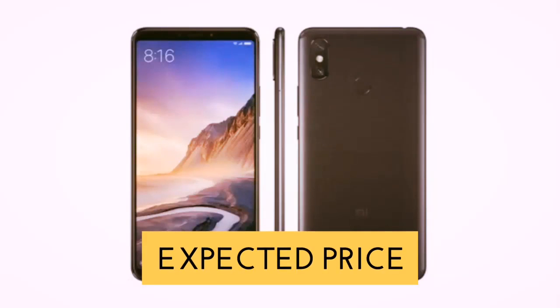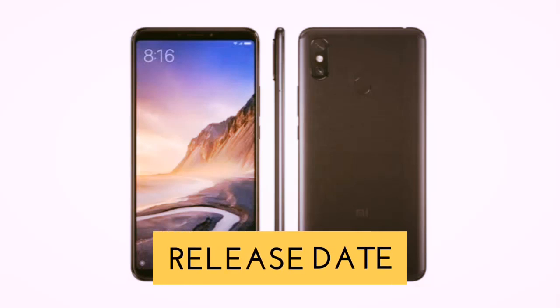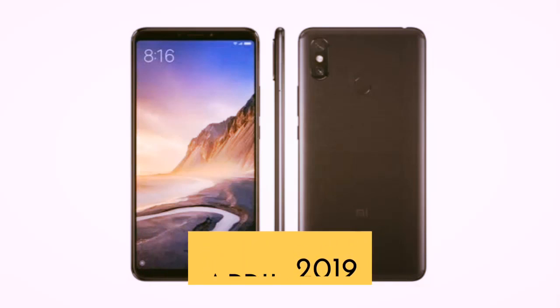Moving forward, we shall discuss the price and release date of Xiaomi Mi Max 4 Pro. The expected price is 310 US dollars, that is 22,000 Indian rupees, and the release date shall be around April 2019.